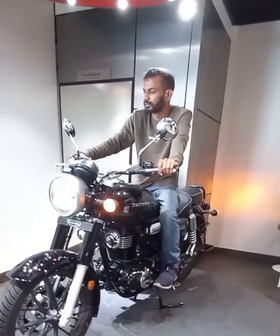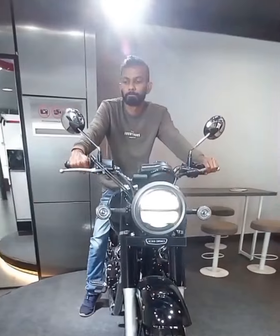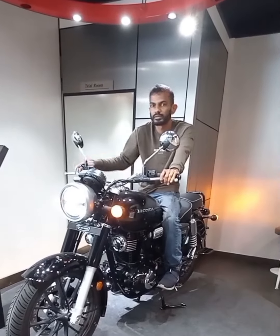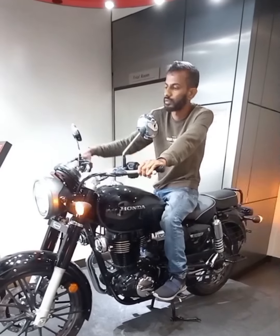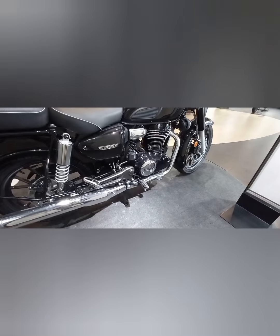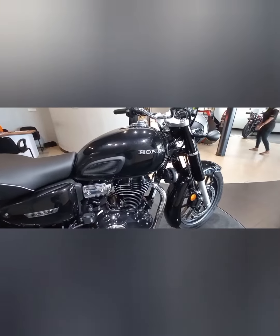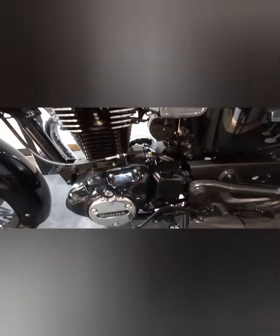Let me introduce this new model Honda CB 350. Let's hear the exhaust sound — awesome to hear! The RI certified mileage is 46 km per liter. The thrilling exhaust punch sound makes it very exciting to ride this board bike.